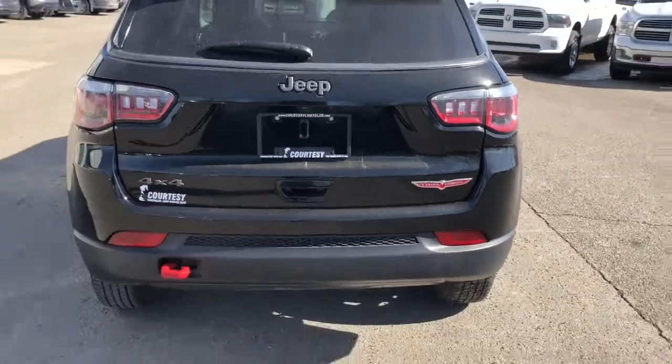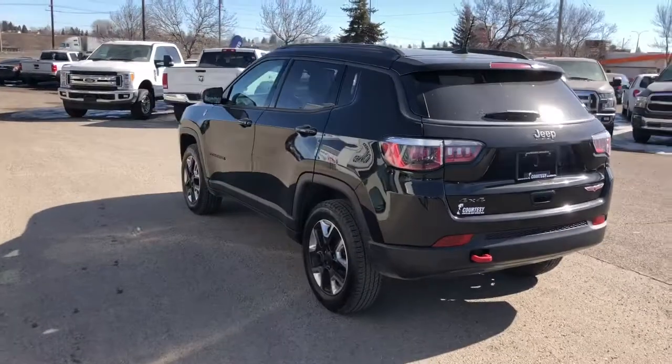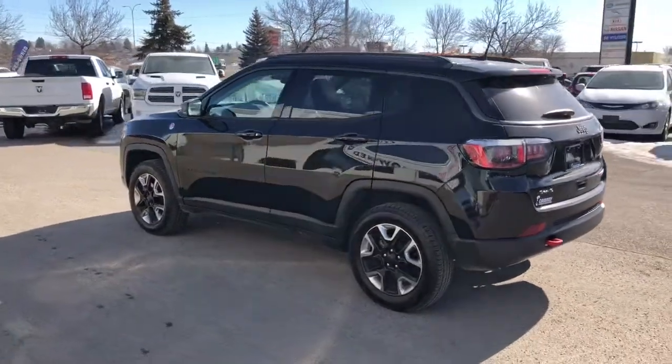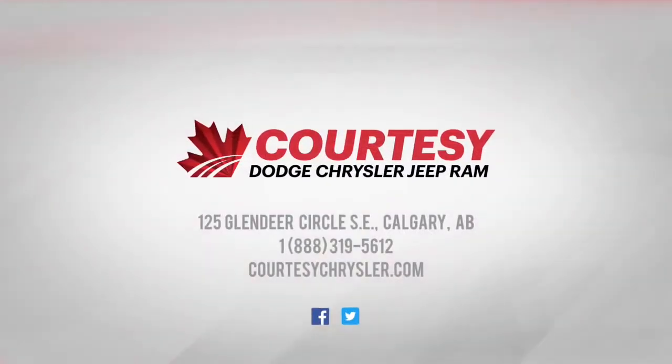If you guys have any more questions about this beautiful Trailhawk, please come visit us in store at the Glendeer Auto Mall, or visit us online. On behalf of the Courtesy Chrysler sales team, I wish you guys a great day.